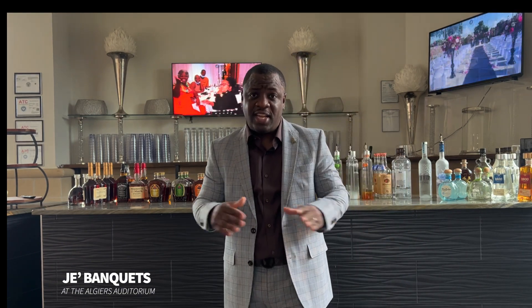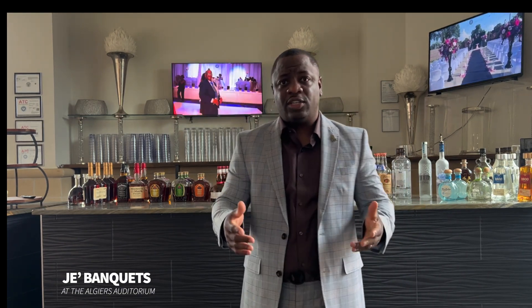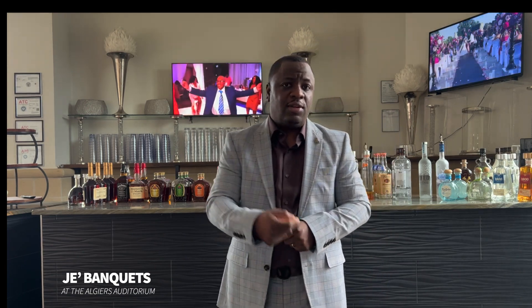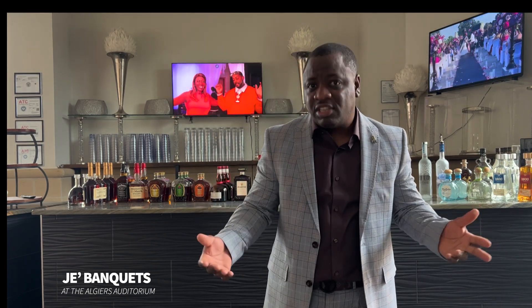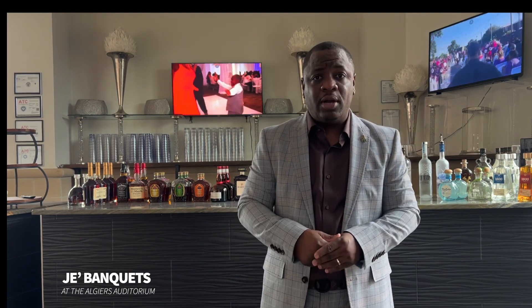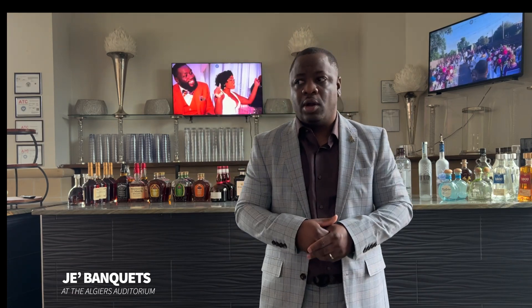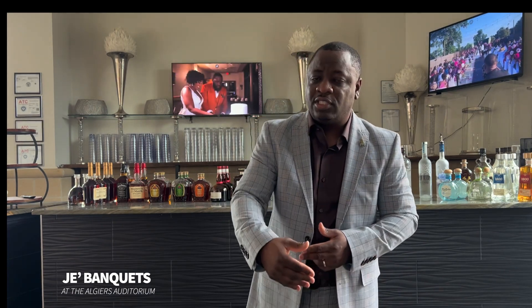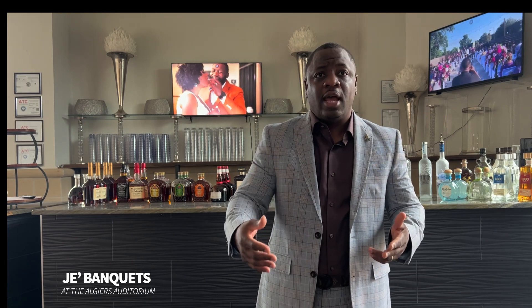Consider this: you invite 10 family members out to a restaurant and say everything's on me. At the end of the day, you have a suggested period of time that you'll all be there, and they go up to the bar and order their drinks. That's how I view our top shelf bar — however many guests you invite, I want to make sure they are accommodated in their preferred beverage.